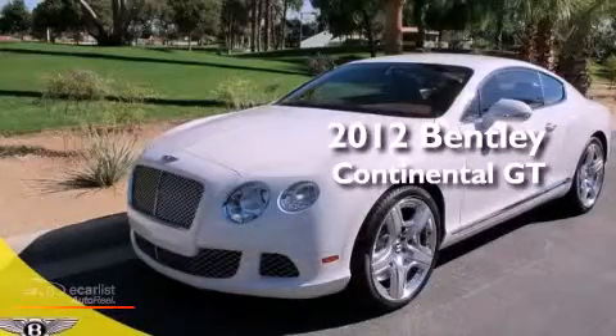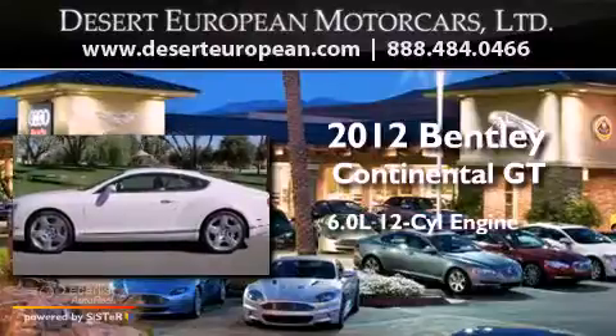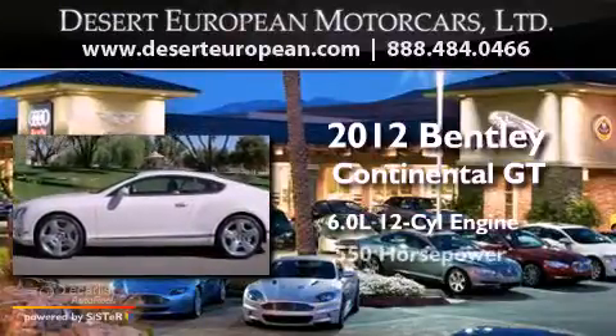This is a 2012 Bentley Continental GT. It has a 6.0-liter 12-cylinder engine, an automatic transmission, and all-wheel drive.